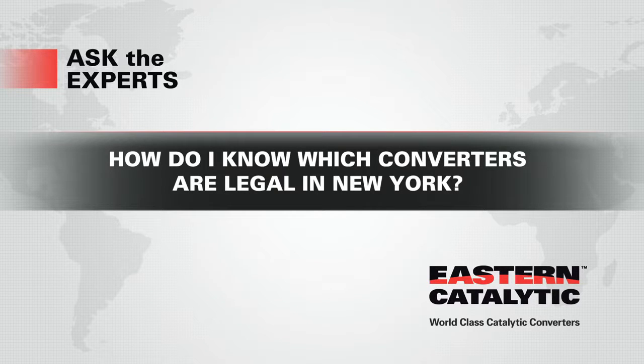I live in New York and need to replace my catalytic converter. How do I know which ones are legal? By law, every vehicle must have an emissions sticker placed in the engine compartment. Typically, this information is found on the underside of the hood or along the radiator support.